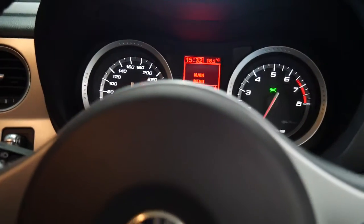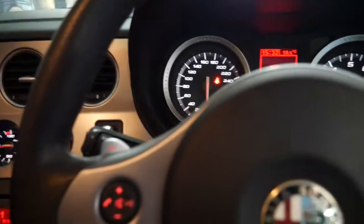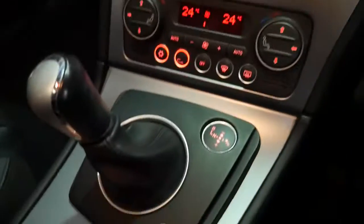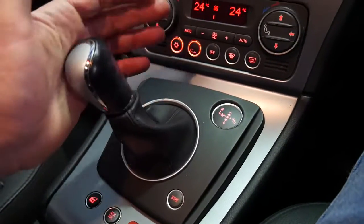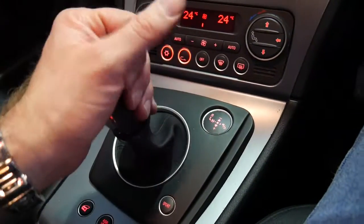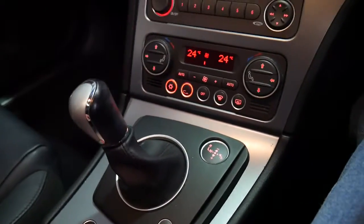Oh fantastic — it's got Bluetooth as well, which is very good to have. So here's the transmission: you put it across and up for reverse, and simply press it across to the right for drive. It's very easy to use.